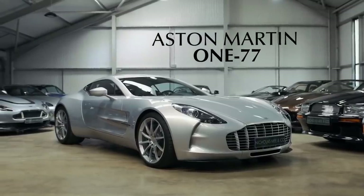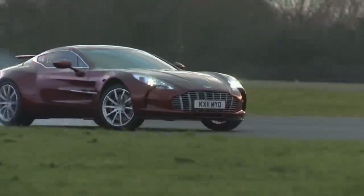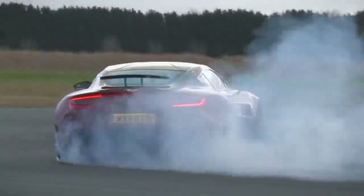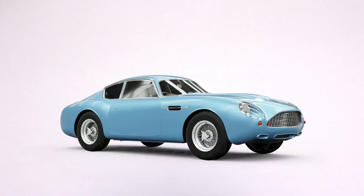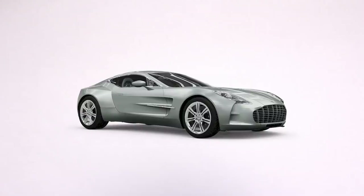Coming in at number three is the Aston Martin 177. This car may seem quite modern, but it was actually launched at the Paris Motor Show in 2009. Only 77 of them were built. For me, this car still looks incredibly modern because it takes the first one we looked at — the DB4 GT Zagato — and the brutality of the Aston Martin V8 Vantage, and melds them together in an absolutely stunning way.